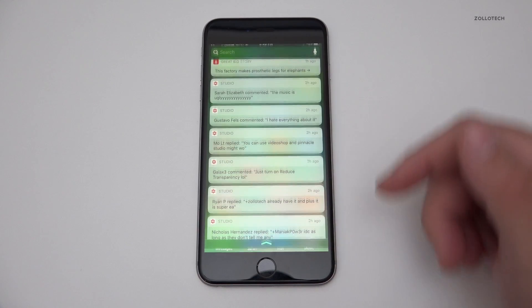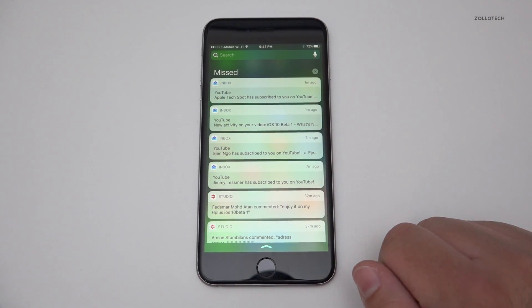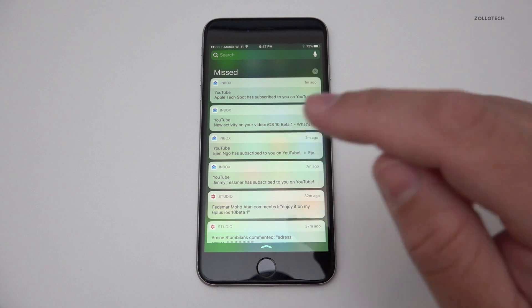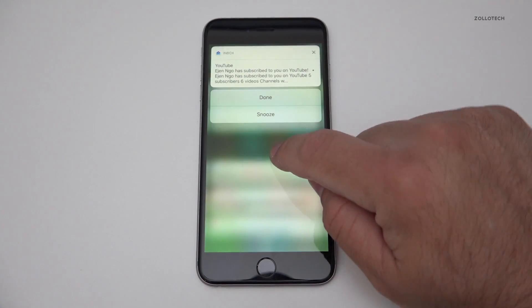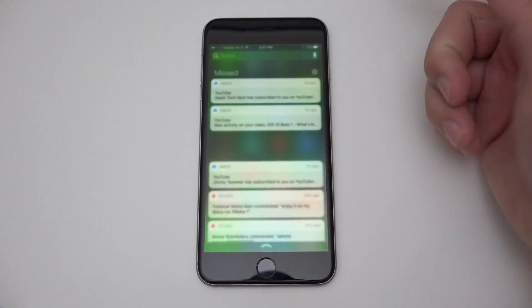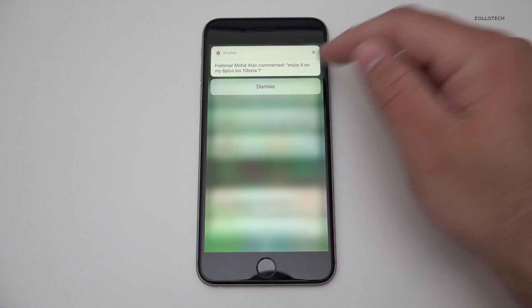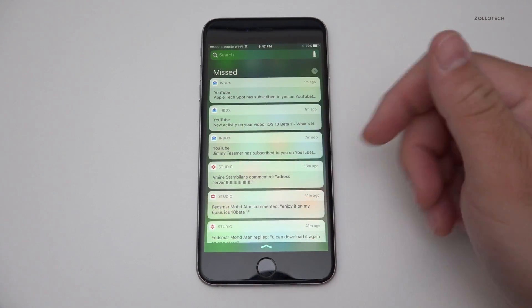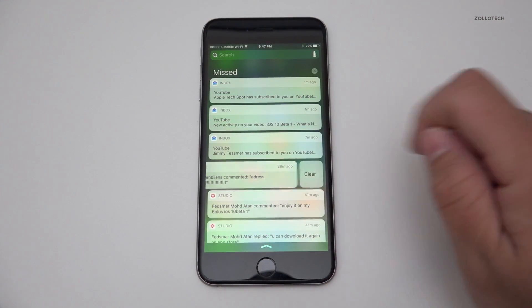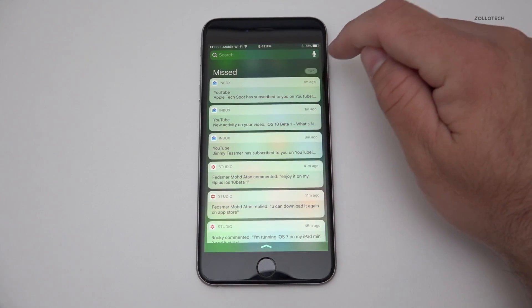The first one is notifications. If we pull down from the top we've got our notifications, and if I 3D touch on these I can pop this open and do done or snooze. Here's the YouTube Studio app — I can dismiss it, slide to the left and clear it, or clear them all together.